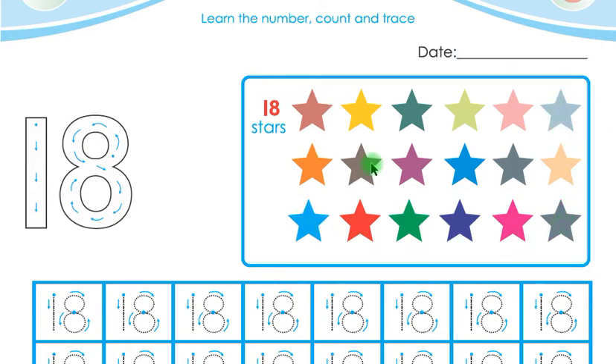Children, these are 18 stars on this page. Listen again, children — 18 stars. Let us count — these are 18 stars. This is 18. Listen again, children — this is 18. Now say with me, children: 18 stars.